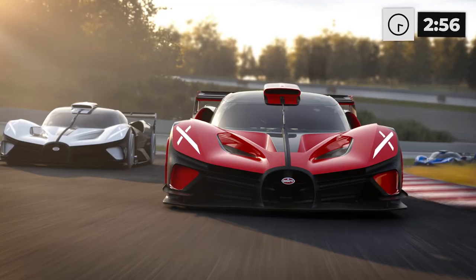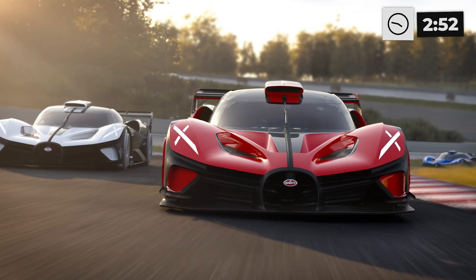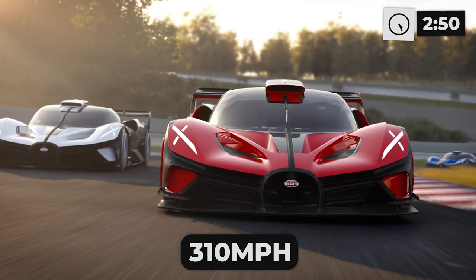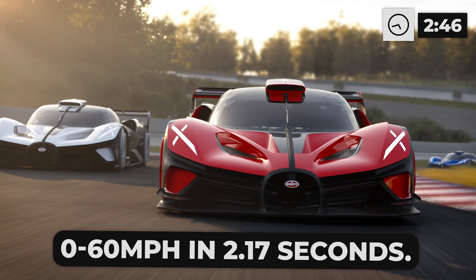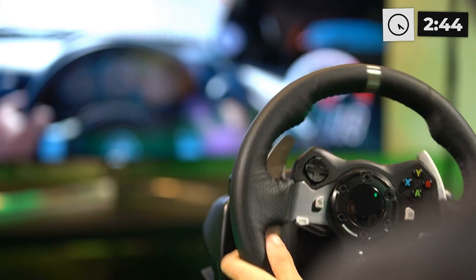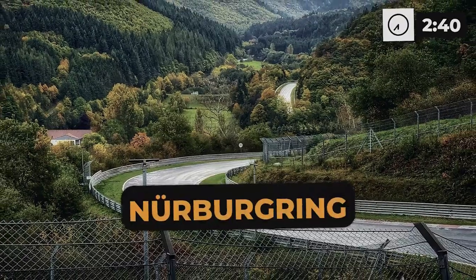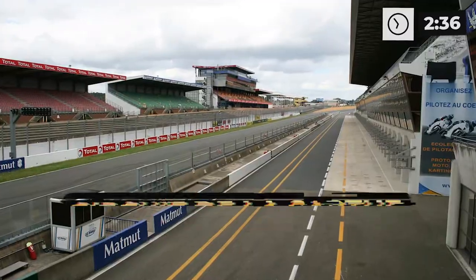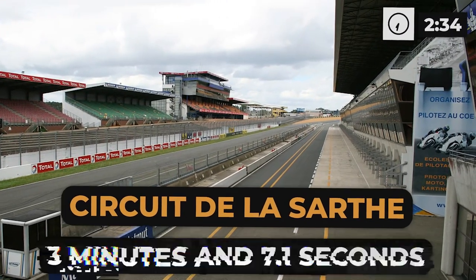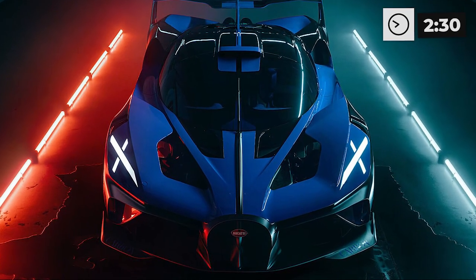It's not just all brawn though — the Bolide is also a futuristic beauty with exposed carbon fiber and a pop of powder blue paint. It's also low to the ground at just 39.2 inches tall, with a claimed top speed of 310 miles per hour and 0 to 60 in 2.17 seconds. According to Bugatti's computer simulations, the Bolide could race around the Nürburgring in just 5 minutes and 23.1 seconds, and around the Circuit de la Sarthe in only 3 minutes and 7.1 seconds.